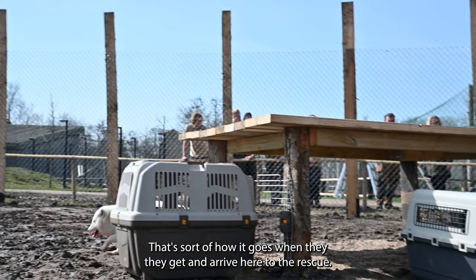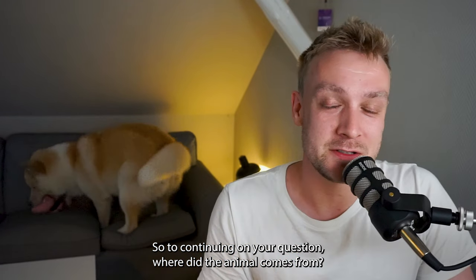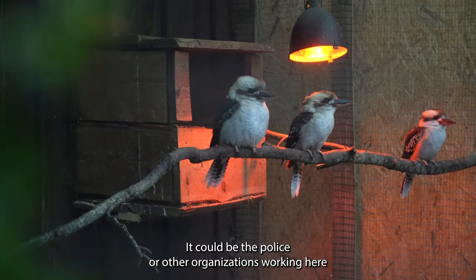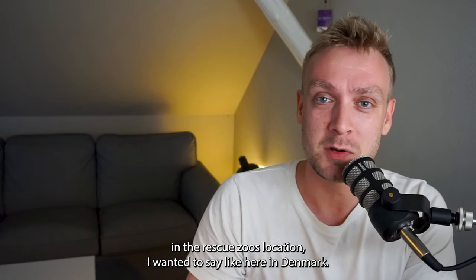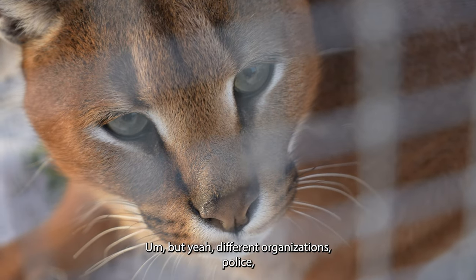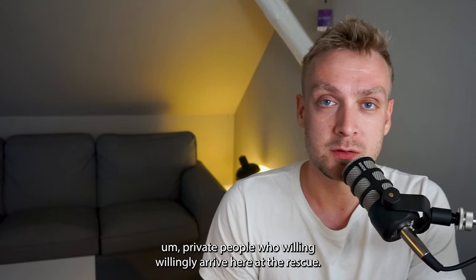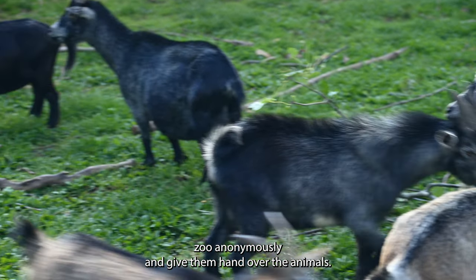They start in an indoor enclosure, then they have an outdoor enclosure, and then they have the final enclosure here in the rescue zoo. To continue answering your question — where do the animals come from? They come from rescue places known to be transit places. It could be the police or other organizations working here in Denmark. It could also be private people who anonymously want to drop off illegal animals they have obtained. So different organizations, police, and private people who willingly arrive here at the rescue zoo anonymously and hand over the animals.